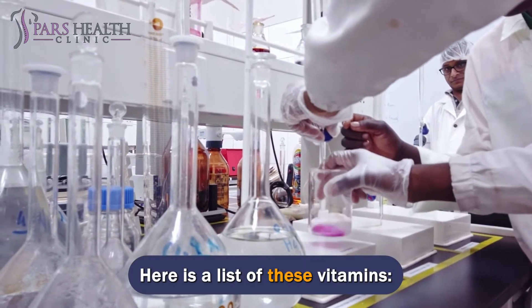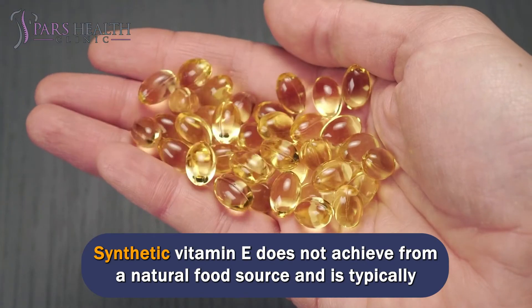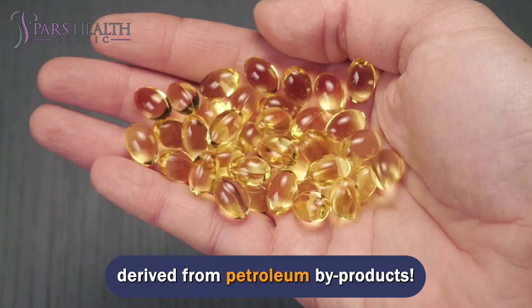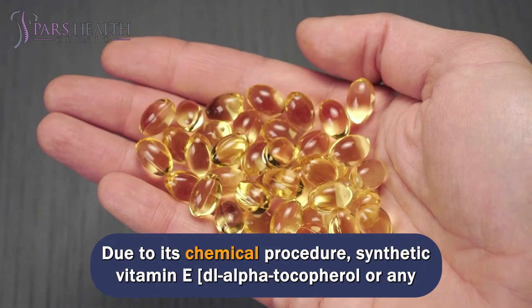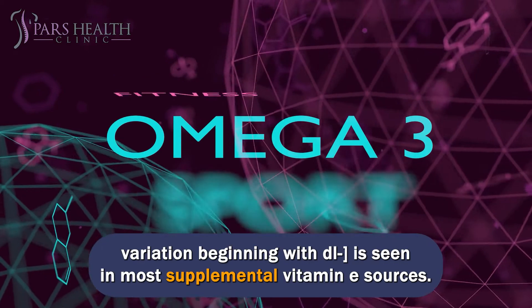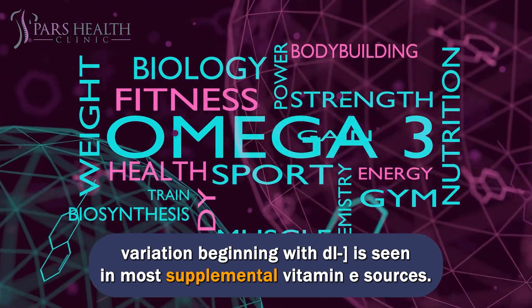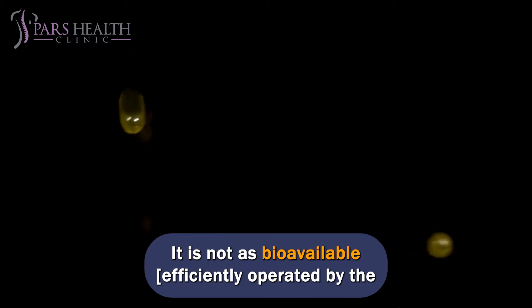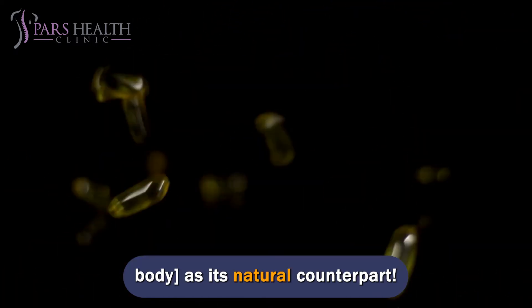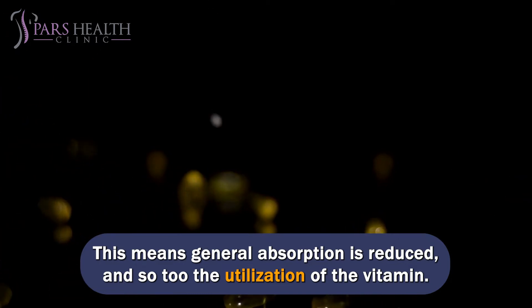Here is a list of these vitamins. Synthetic vitamin E does not come from a natural food source and is typically derived from petroleum byproducts. Due to its chemical procedure, synthetic vitamin E — DL-alpha-tocopherol, or any variation beginning with DL — is seen in most supplemental vitamin E sources. It is only about 12% as potent as natural vitamin E. It is not as bioavailable, nor as efficiently utilized by the body, as its natural counterpart. This means general absorption is reduced, and so too the utilization of the vitamin.